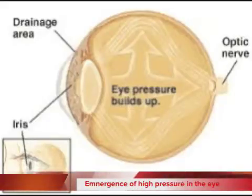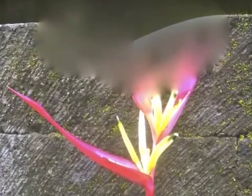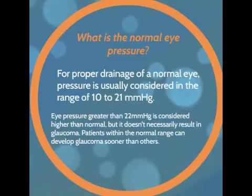In the eye, high pressure can build up. This leads to all kinds of changes in what we see. High ocular pressure, or high eye pressure, leads to glaucoma. A normal eye has pressure between 10 to 21 mmHg.